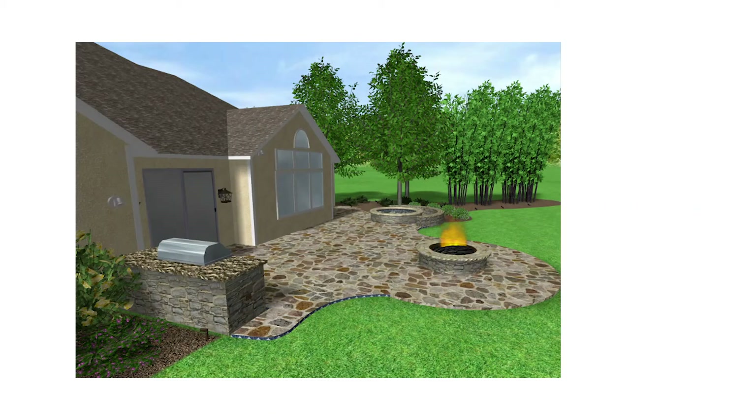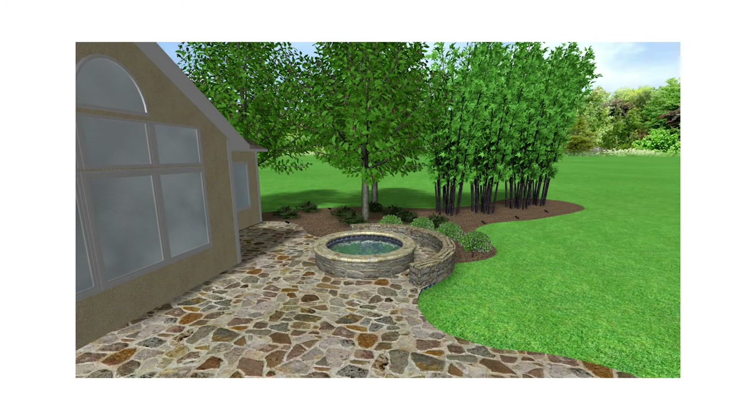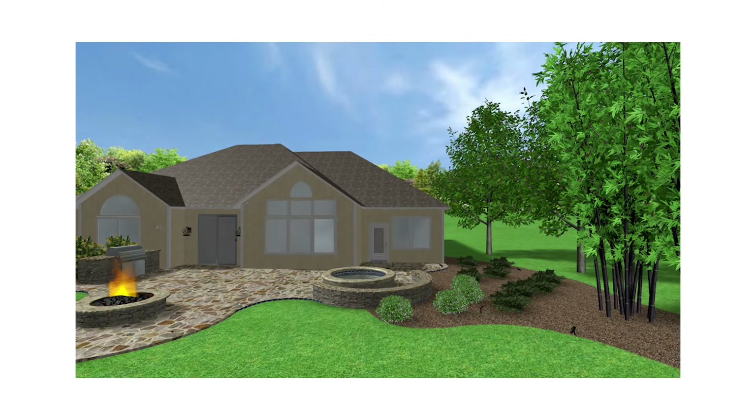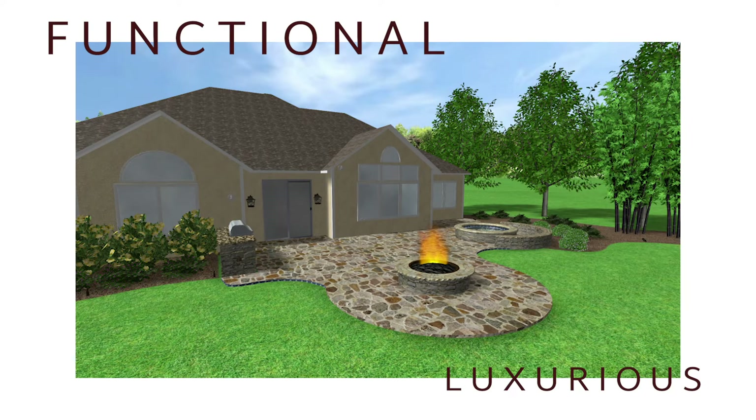When working with our team at American Paving Design, we will create a 3D design for you to look at in order to really get a feel for what it would be like to have an outdoor kitchen at your home. We can design any kitchen any way you'd like to be as functional and luxurious as possible.